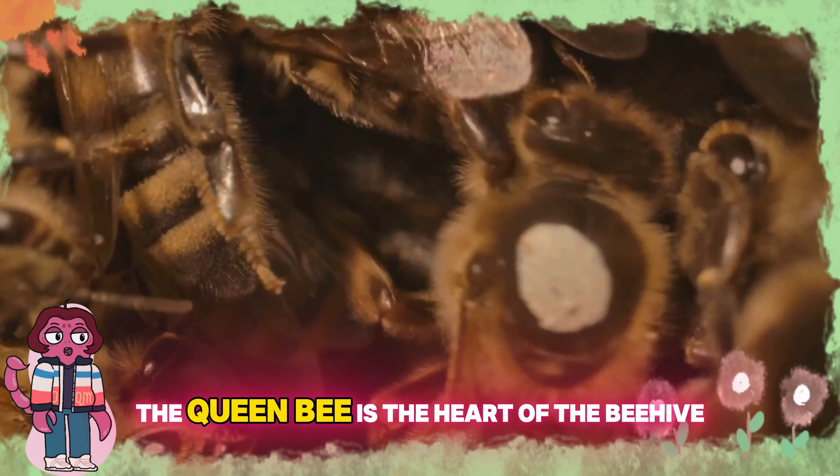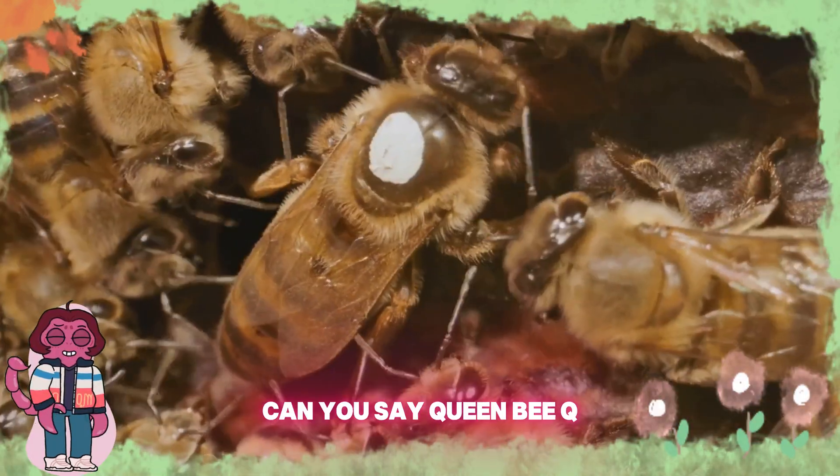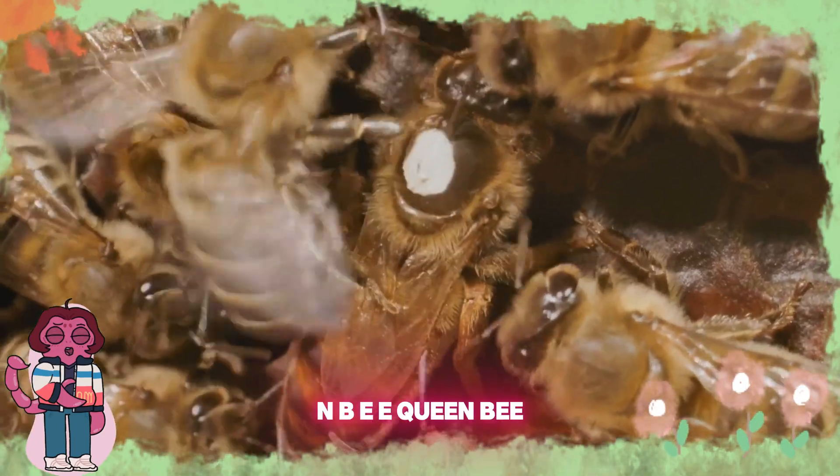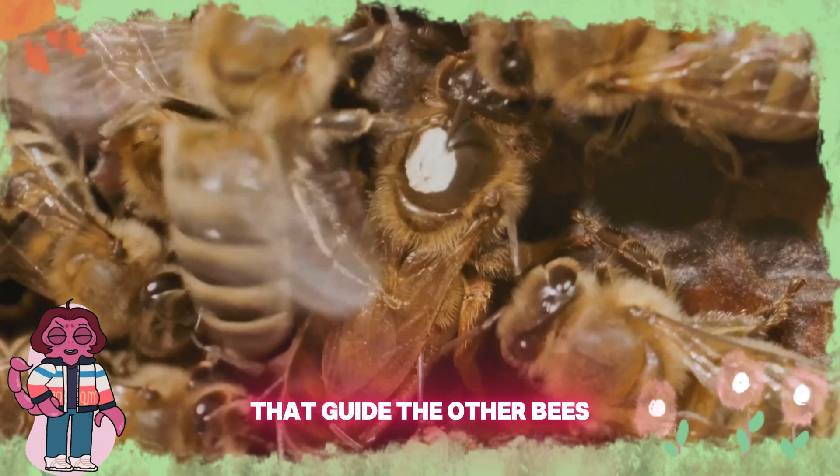The queen bee is the heart of the beehive. She's the biggest bee and the only one who lays eggs. Can you say queen bee? Q-U-E-E-N-B-E-E, queen bee. She releases scents called pheromones that guide the other bees.